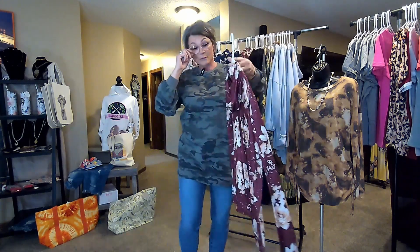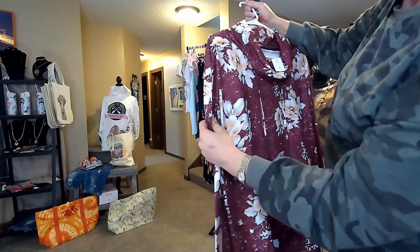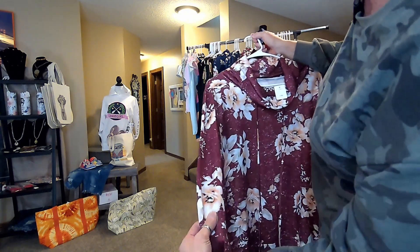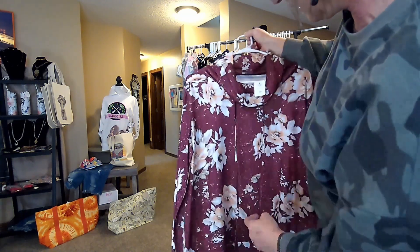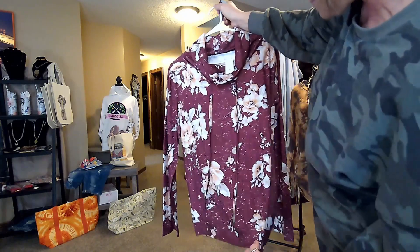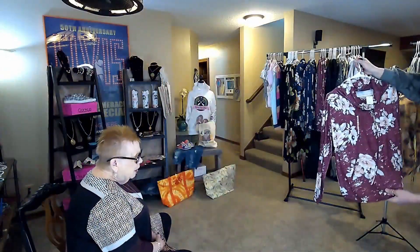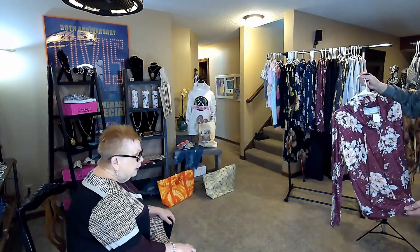This is maroon — or I don't know, maroon, pink. It's more of a coral here on part of it, but the main body of it, I think that's kind of between a cranberry and a cranberry color.